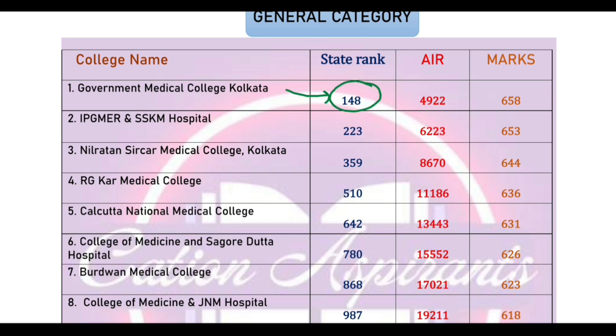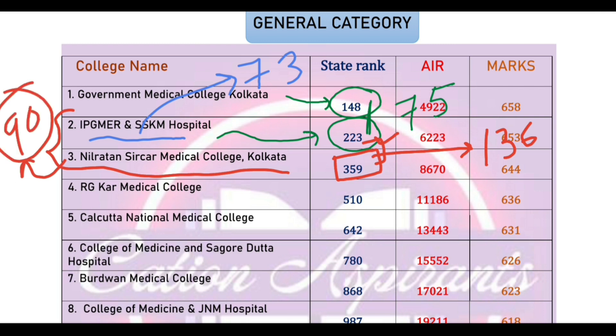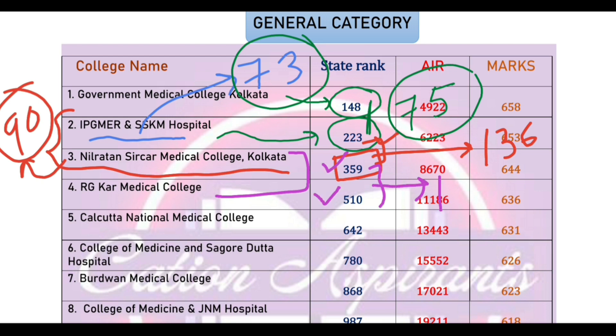The state rank is 80 and SSKM Hospital cut-off rank is 30. The total rank difference is 75 and SSKM is 73. NRS cut-off is 30. The rank difference is 138. In NRS, the UR table rank is 98, and the rank difference is 90. The rank 75 versus 73 — NRS is a close rank, and the rank difference is 90.